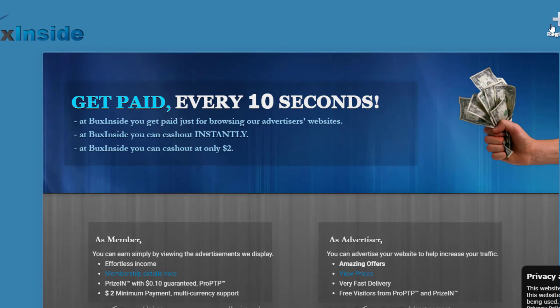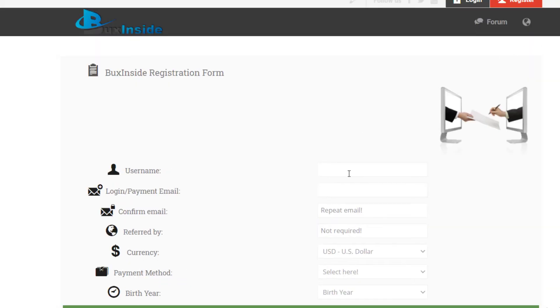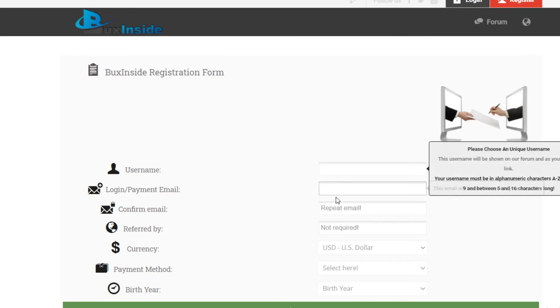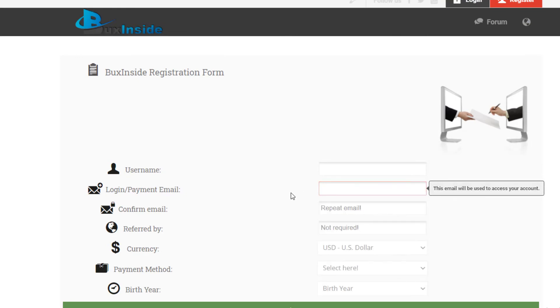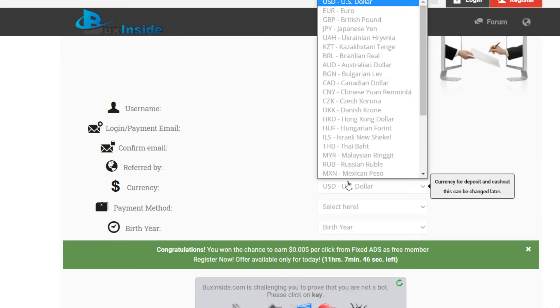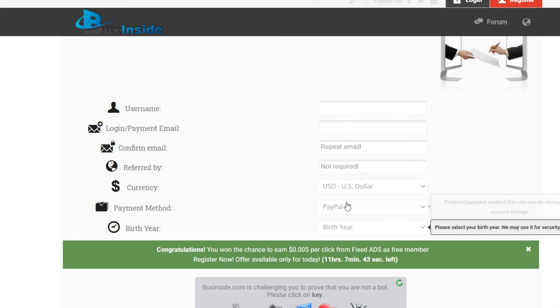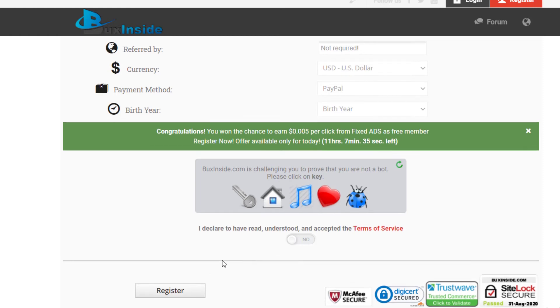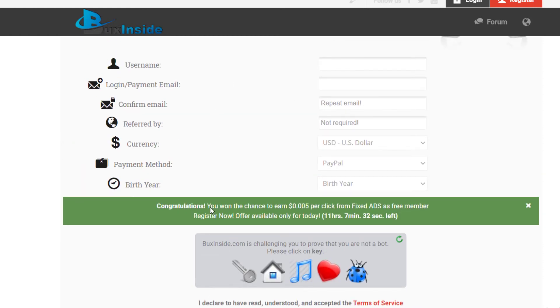Before clicking anything on this site, you need to register by clicking the Register button. You'll add a username, payment email, payment method such as PayPal, currency, birthday, and complete the CAPTCHA. If you were referred by someone enter their code, otherwise leave it empty.